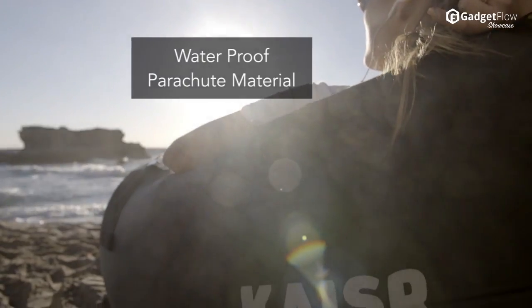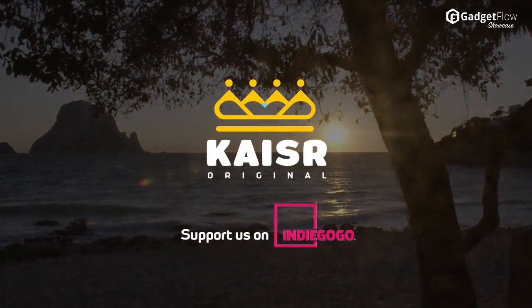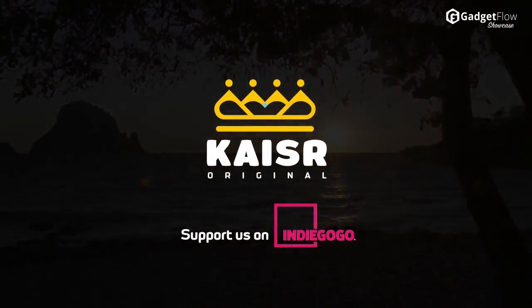The beach, the park, the backyard, or even in the pool thanks to the waterproof parachute material. Be comfortable anywhere in the world with Kaiser. Check out the Indiegogo campaign today.